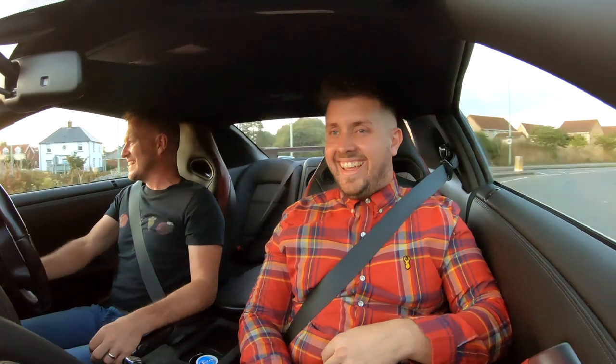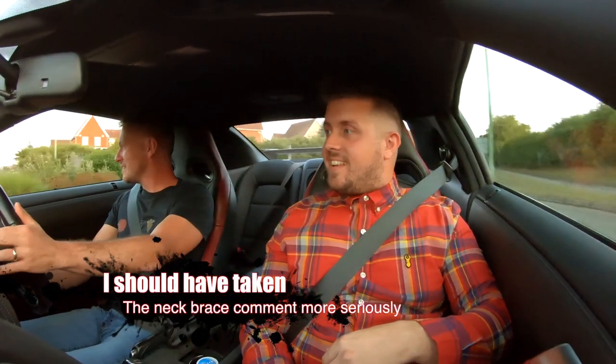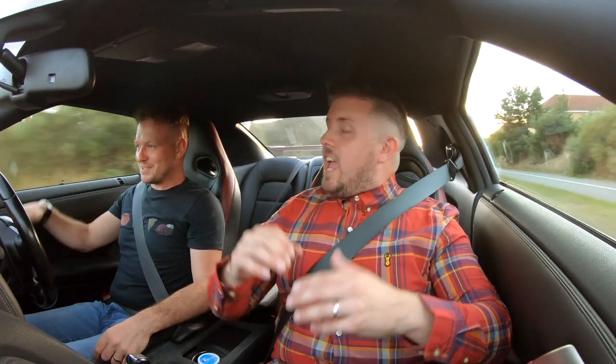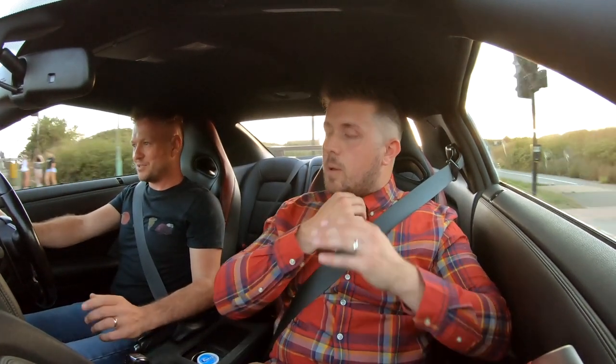We've done about 60 laps of the roundabout just waiting for a gap to pin it. The thing is with a car this fast, you catch up so quickly — it needs to be a good gap. You need a neck brace too. The only way I can describe that is the feeling of when you're on a roller coaster and you drop off an edge — I almost felt like my feet were lifting off the floor. What mode was that in? Full power? Comfort suspension — and it felt comfy!